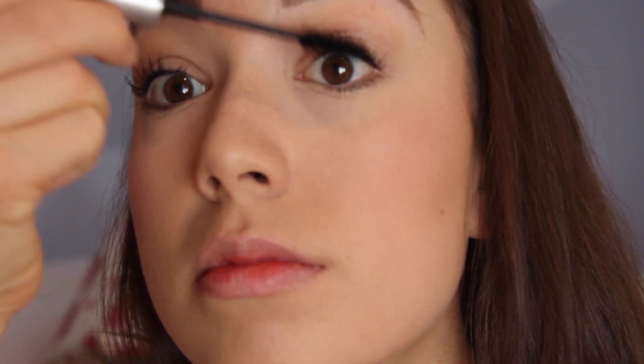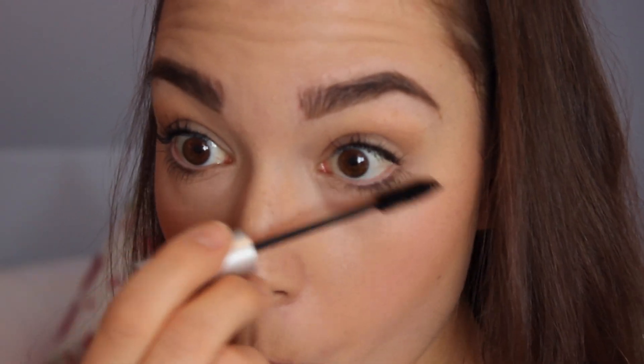Next I'm going to use a highlighter from MAC — this is the MSF in Soft and Gentle — and I'm just going to be highlighting my cheekbones. I'm also going to use this as an eyeshadow, kind of as a multitasker product, just all over my lid. Then I'm going to go in with a coat of mascara on my top and bottom lashes. I'm going to skip eyeliner today just to save time and keep it super clean and simple.